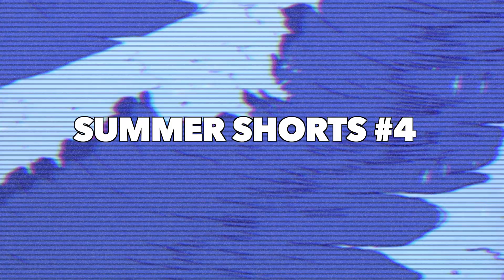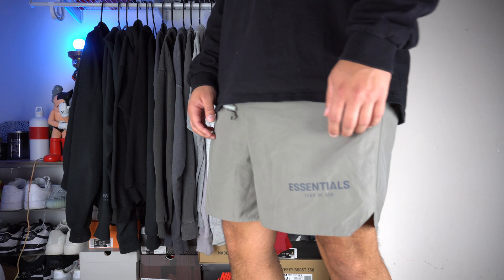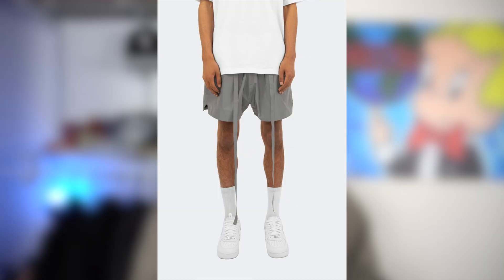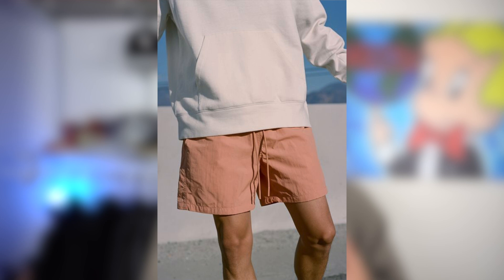Next up, we've got the nylon short — probably one of the most comfortable and breathable on this list. I basically live in the Fear of God Essentials nylon shorts, so if you have some money to spend I definitely recommend those. But the really cool thing about nylon shorts is that the branding really doesn't matter. Whether you drop $90 or $30, for the most part they're going to give off the same look. The main thing is the color — there are a bunch of cool colors out there that will go well with your summer outfits. Do not sleep on the nylon shorts; if you end up getting a pair, I promise they're going to be your go-to short for summer.